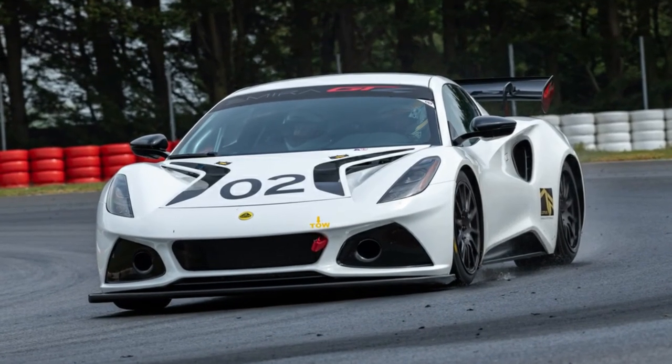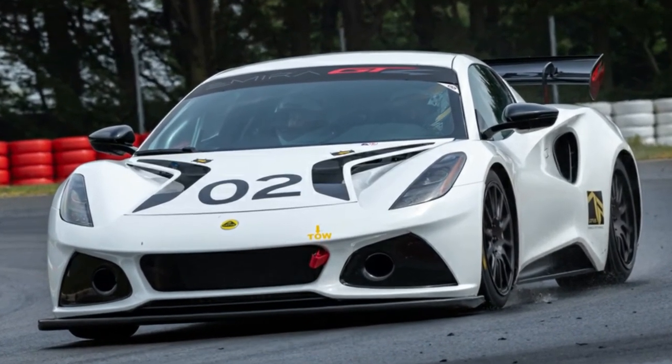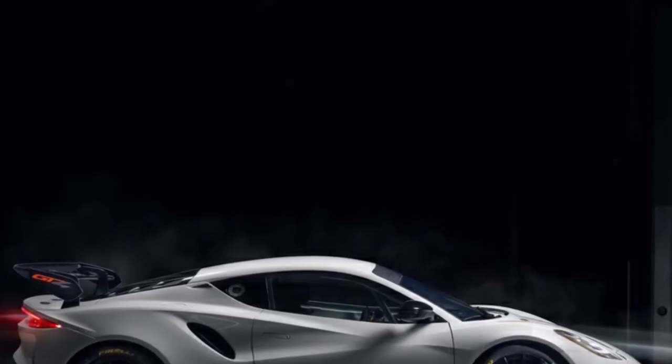Customers interested in purchasing an Emira GT4 will have to wait, though we do know that it starts at 165,000 pounds — approximately $205,000 at current currency rates.